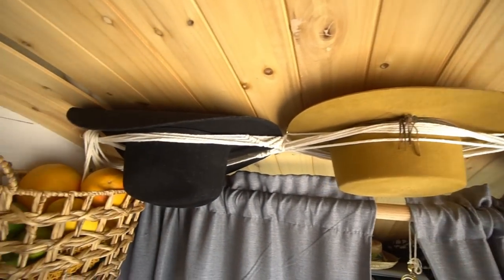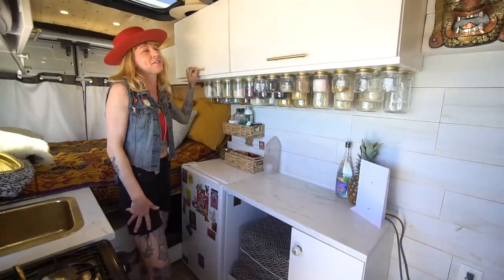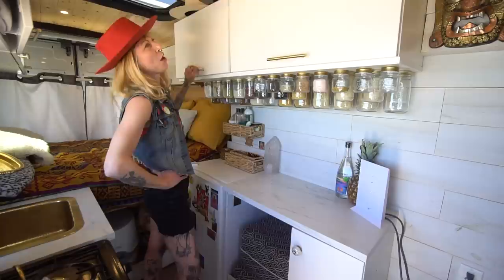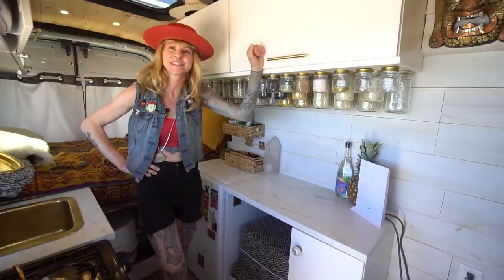I've had a bit of a passion for fashion my whole life, so going in the van was kind of like, well how am I going to fit all these accessories? But I managed to make it work. Also being a van lifer, you don't get to wash your hair every day, so it's nice to have some hats around.